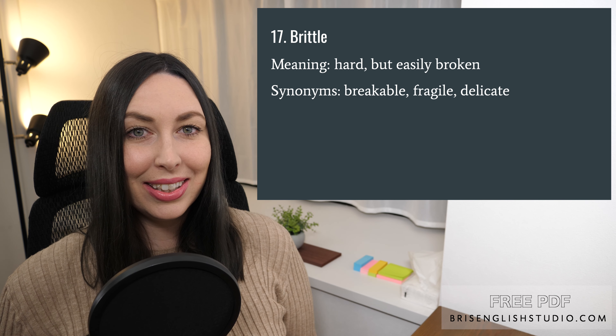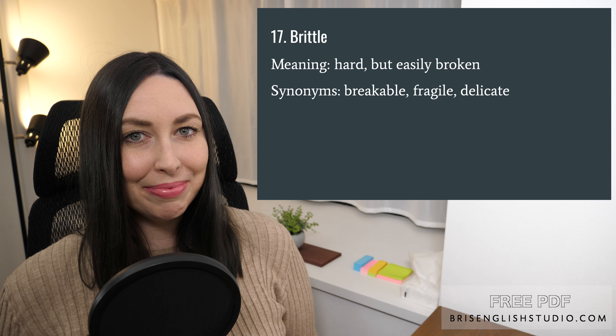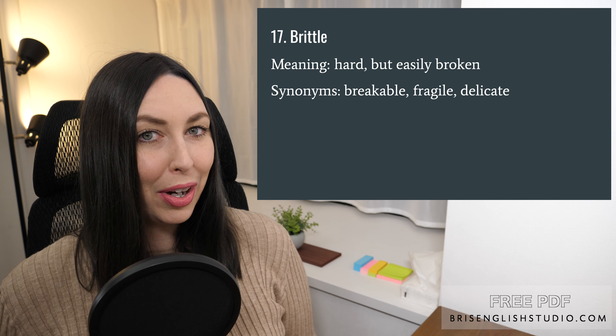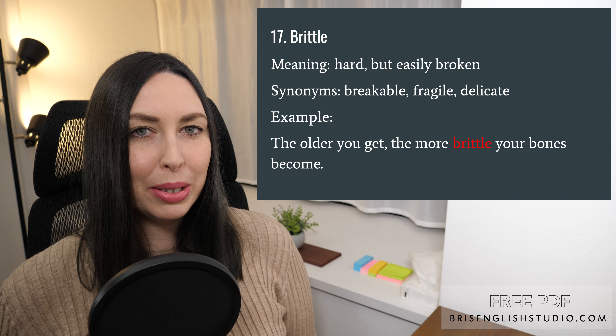Number seventeen: brittle. Brittle means hard but easily broken. Some synonyms for brittle are breakable, fragile, and delicate. The older you get, the more brittle your bones become.